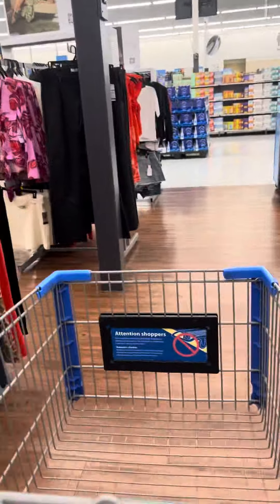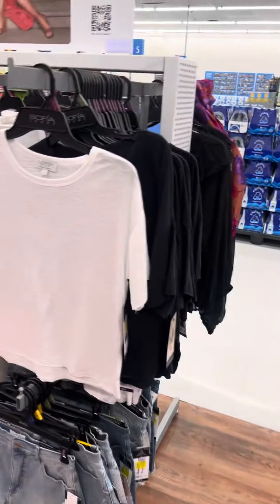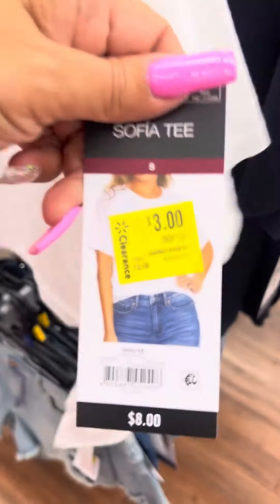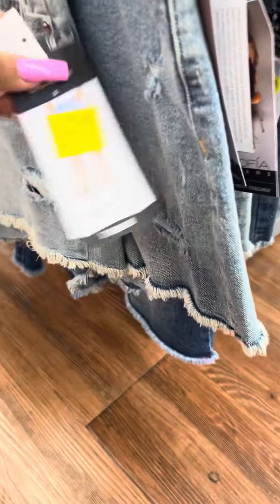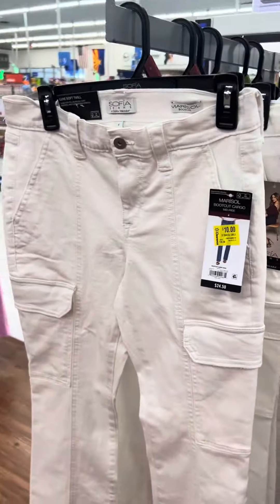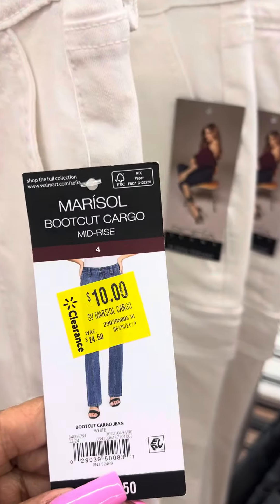I did see a new markdown on these shirts right here — the brand is Sofia, available in white and black, and they are for three dollars. They have several. They also have Sofia jean shorts for thirteen dollars, marked down from $29.50, in several different colors. They also have these Sofia jeans right here for ten dollars.